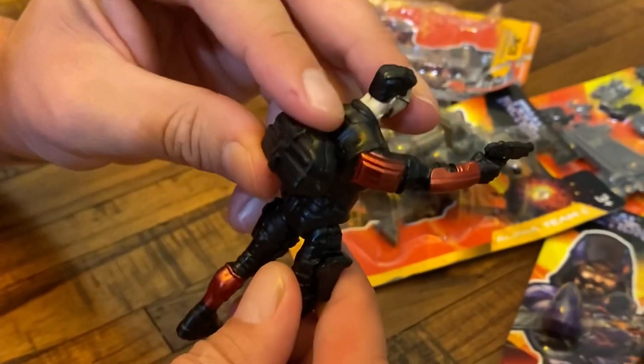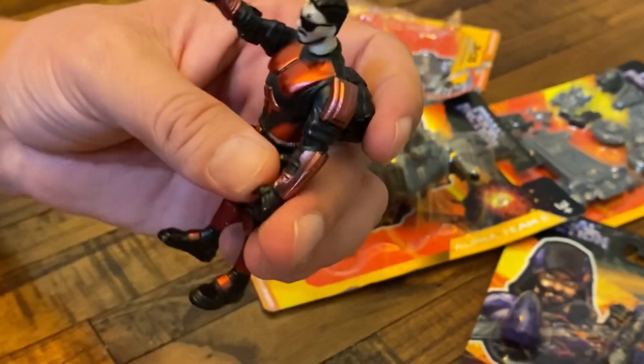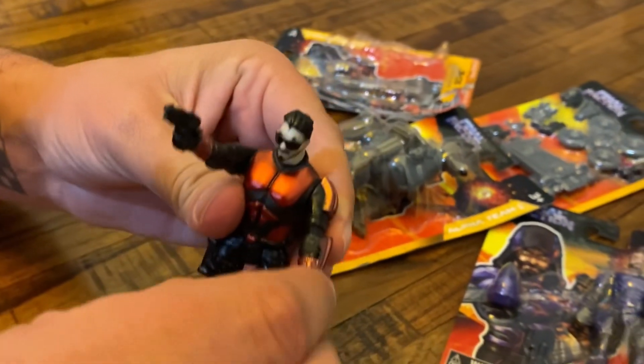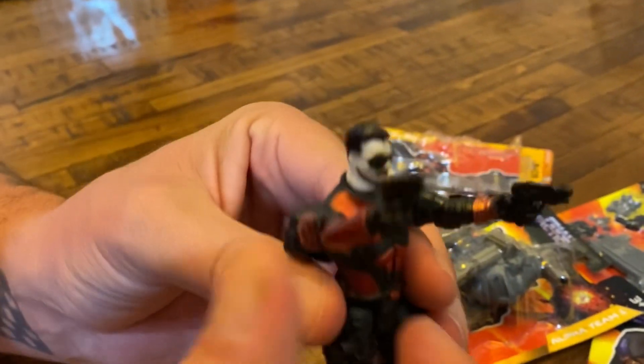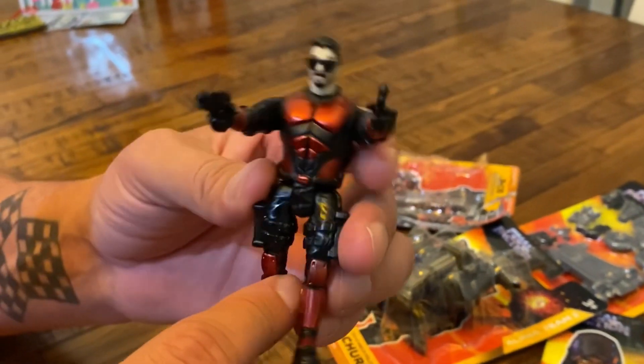He does have a trigger finger so we can kind of put it on there. And this is his backpack. He's also got this other gun here — he kind of looks like me, actually. Check that out — he's coming out guns a-blazing!